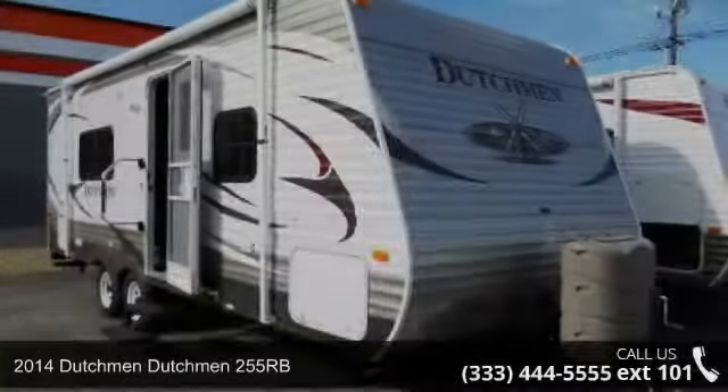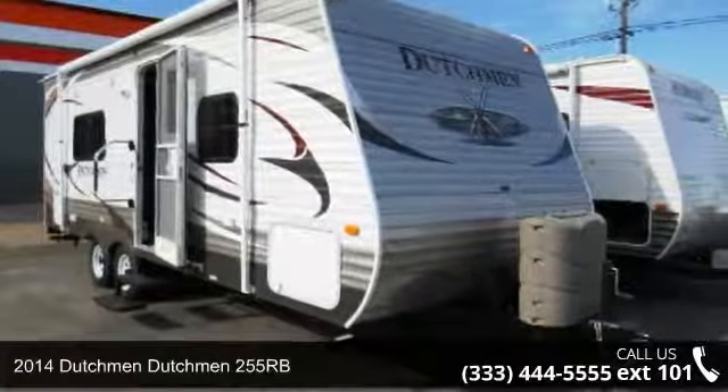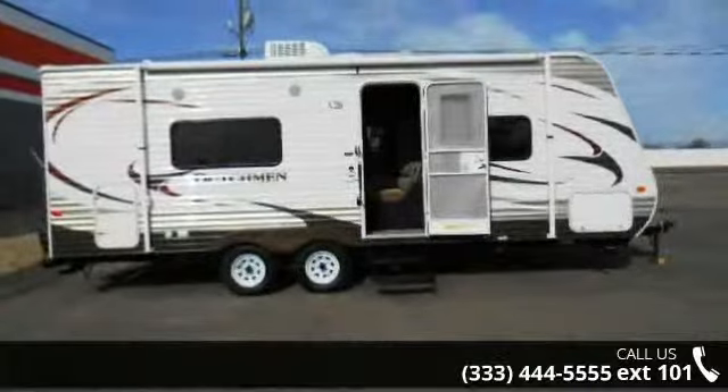Begin an adventure with this 2014 Dutchman 255RB. Whether you are planning on vacationing, adventuring, or just relaxing, this travel trailer does it all.